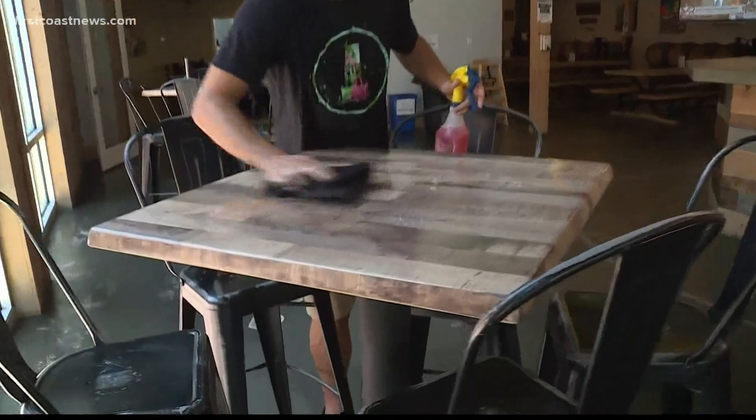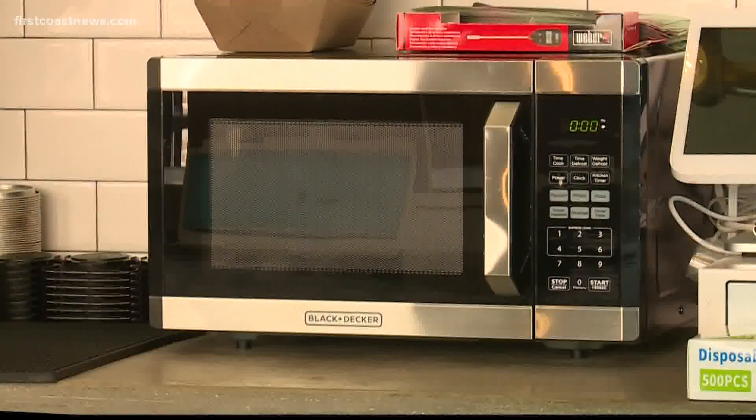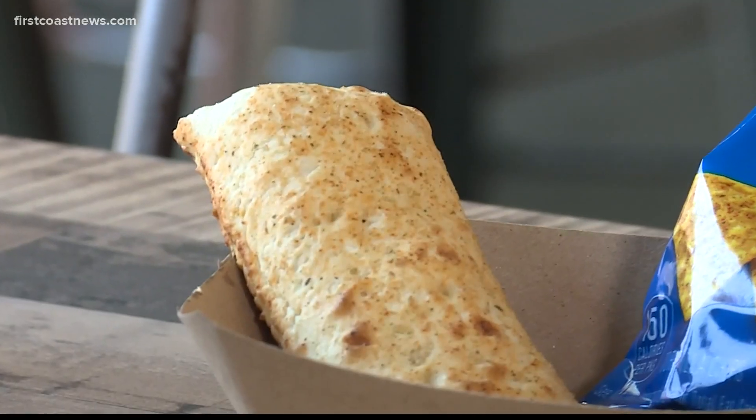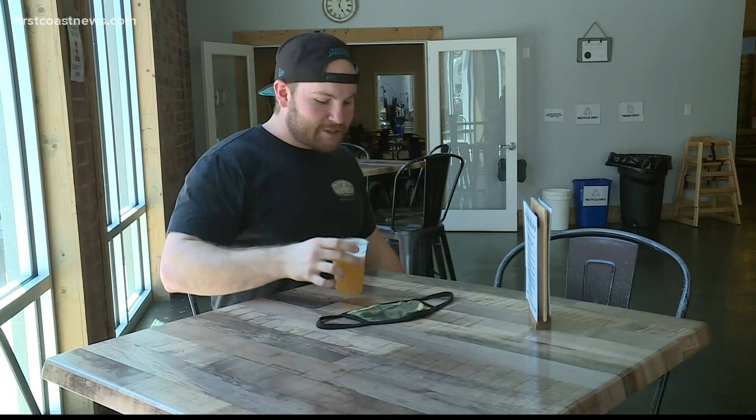So Adams spent the last two weeks working on getting Southern Swell's a food license. He said he's happy to spend $1,000 on a license and equipment to get reopened, because at the end of the day, they'll make that back in a weekend of being open. Southern Swell's went with the microwavable sandwich so it was easy and safe for its bartenders and customers.